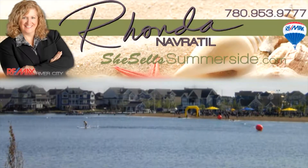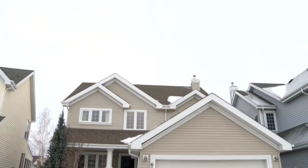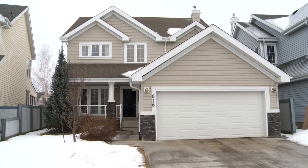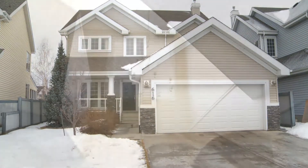Thank you for joining me on this tour of this beautiful home in Lake Summerside. It's located in the Estates area and has a charming Cape Cod exterior. The front veranda is accented by the slate stone accents on the columns.